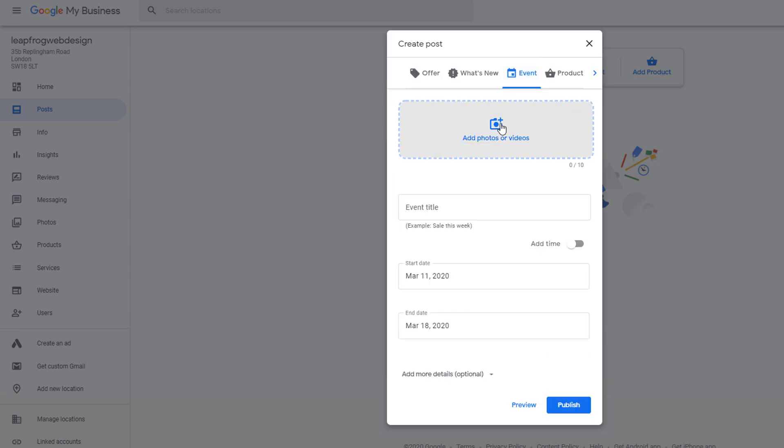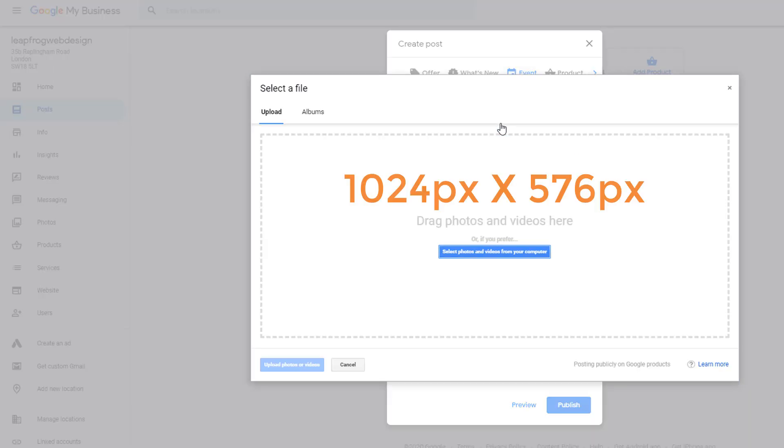I recommend you use an image size of 1024 by 576 pixels for best results. All the other fields are self-explanatory. Once again, if your business hasn't been affected by the coronavirus, you might want to use Google posts to let people know all your services are available.